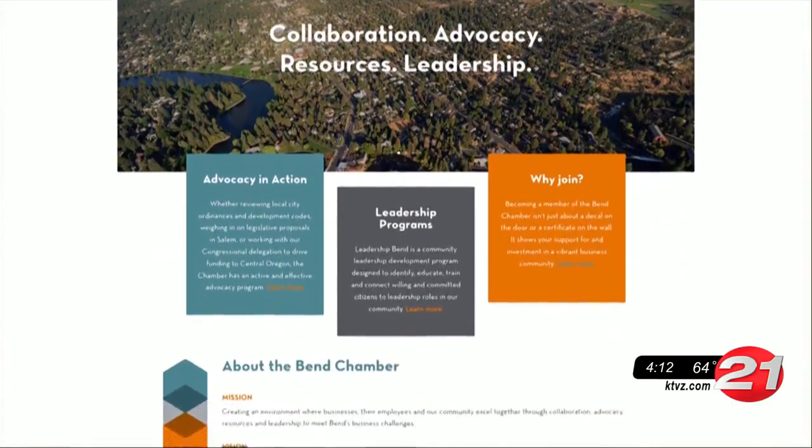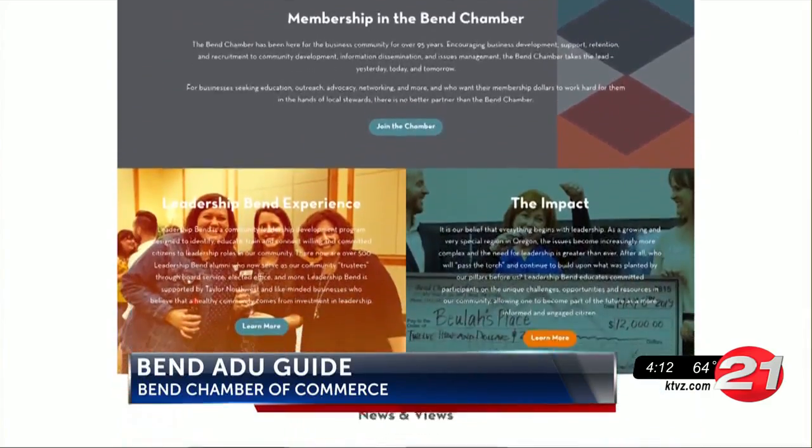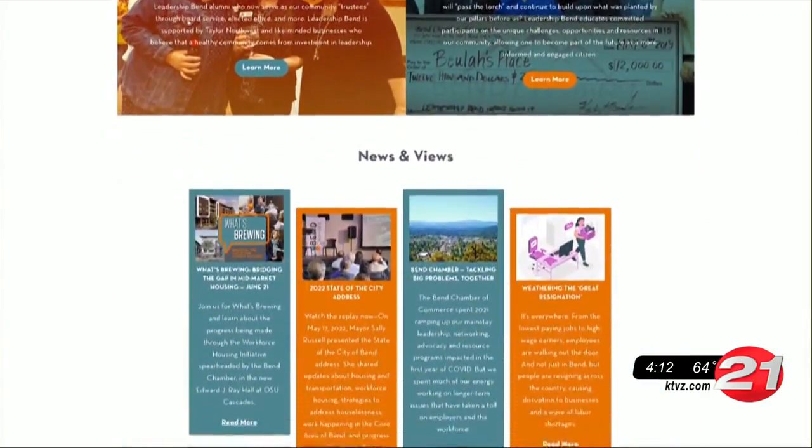The Bend Chamber of Commerce is launching a new website to help people build more accessory dwelling units. The Bend ADU Guide will help people understand what ADUs are, the process to build them, and even how they can get financial help.